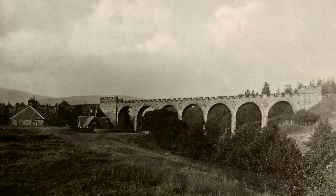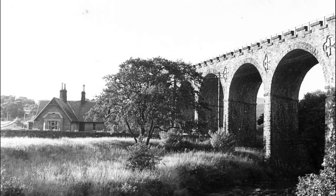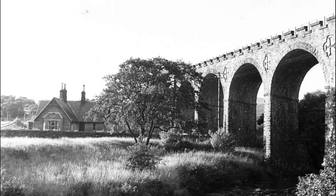The viaduct was then acquired by the Forestry Commission, who later wanted to blow it up. A campaign to save it was led by Sir Rupert Spears MP and Colonel Richard Byrne of the Parish Council, which led to the Northumberland and Newcastle Society purchasing the viaduct in 1969 for £1.